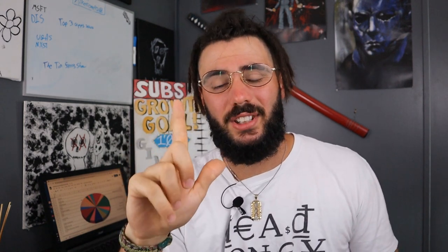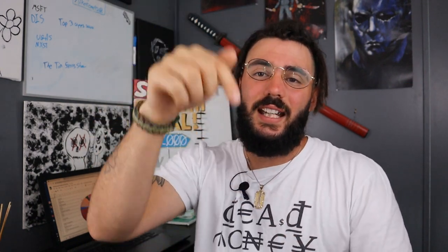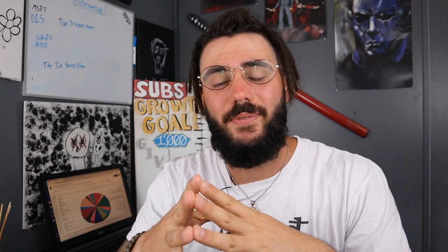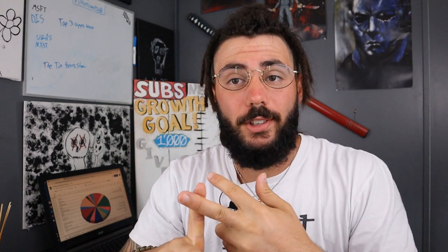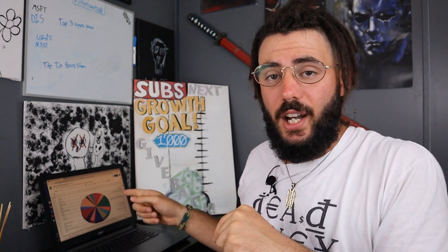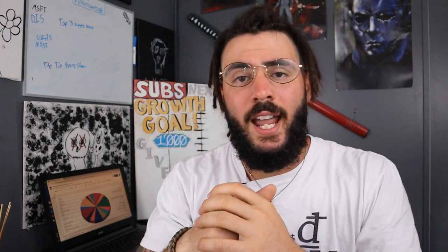If you want to join Robinhood and claim a free stock, just go to the link in the pinned comment. All you have to do is sign up using that link and you'll get a free stock just for signing up. I also have other links in the description for Webull, M1 Finance, and Acorns. I also have a free dividend tracker spreadsheet — email me and I'll send you a copy for free.